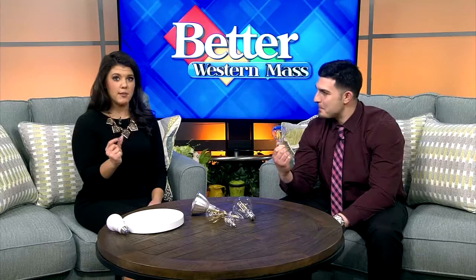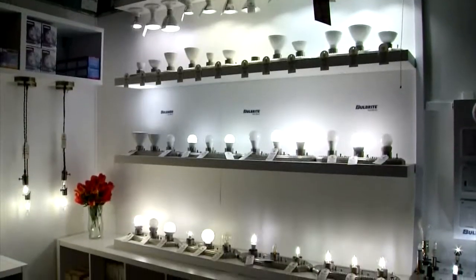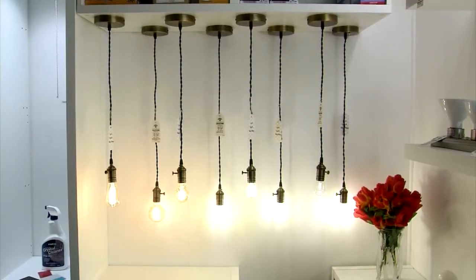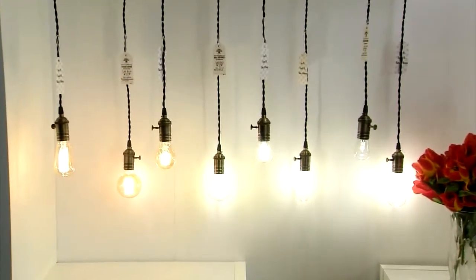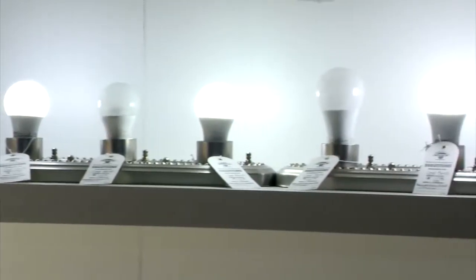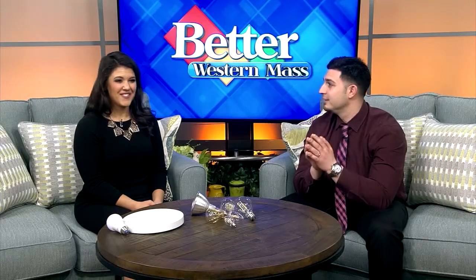So maybe for somebody at home that doesn't really know about LED bulbs, what's the biggest difference between the two? I think the biggest difference is that people have to understand LED is just a category, just like any other product that you're going to buy. No car is the same as another car — cars are a category. LED is just a category. It's available in many different varieties: fixtures, light bulbs, a vast majority of products.